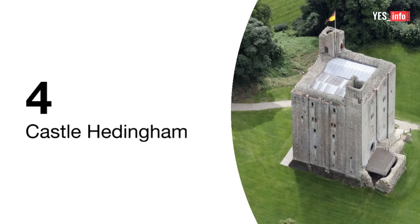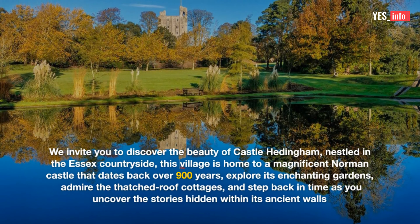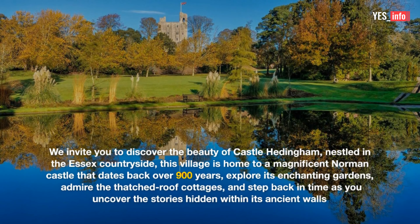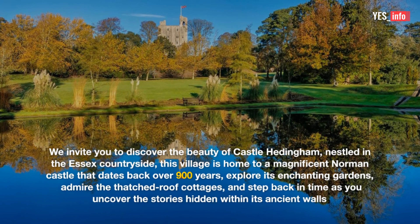4. Castle Headingham. We invite you to discover the beauty of Castle Headingham. Nestled in the Essex countryside, this village is home to a magnificent Norman castle that dates back over 900 years. Explore its enchanting gardens, admire the thatched-roof cottages, and step back in time as you uncover the stories hidden within its ancient walls.